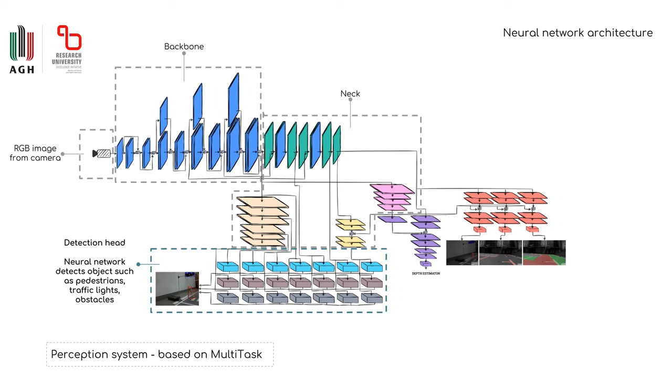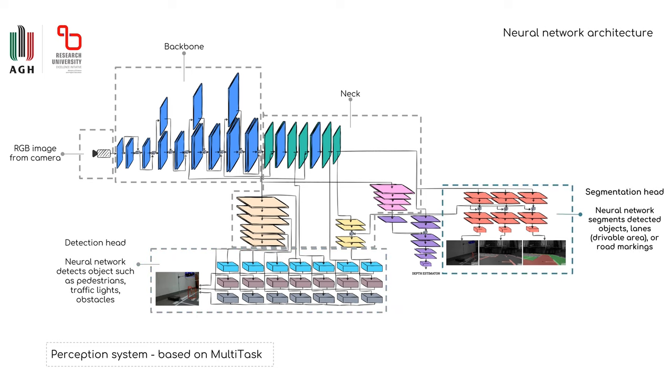The features obtained are transferred to the appropriate branches. The detection head finds pedestrians, traffic lights, and obstacles. The segmentation head generates a mask of the detected objects, drivable area, and lane markings.